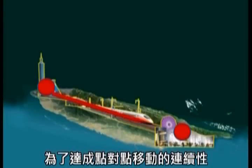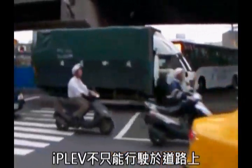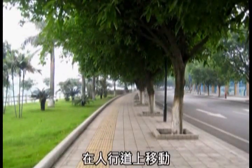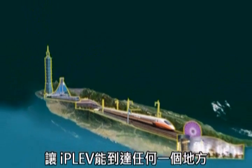To fulfill the continuity of point-to-point travel, the IPLEV is not only able to travel on roadways, but also, through its mode transformation, travel on pedestrian walkways and be carried onto mass transportation. This widely expands the range of the vehicle.